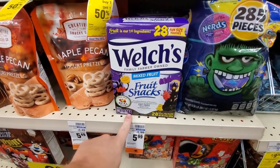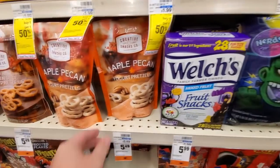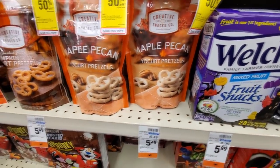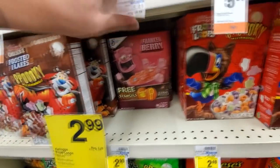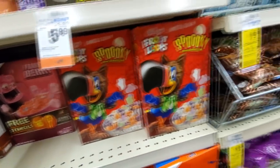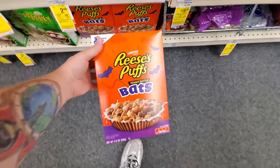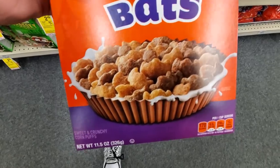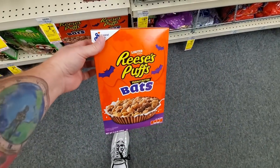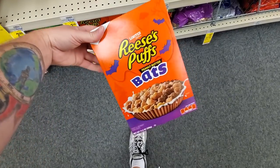Welch's Spooky Fruit Snacks. We got Trick or Treat Candy. Maple Pecan Yogurts — those look good. Spooky Frosted Flakes. Spooky Frankenberry. Spooky Fruit Loops — everything's spooky. Dang, look at this one: Recy Puff Bats. That is what I'm talking about right there. I would smash a box and a half of those right now.